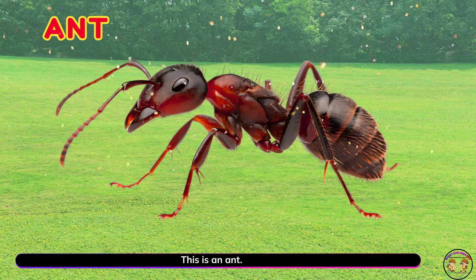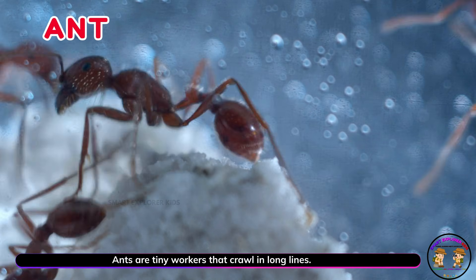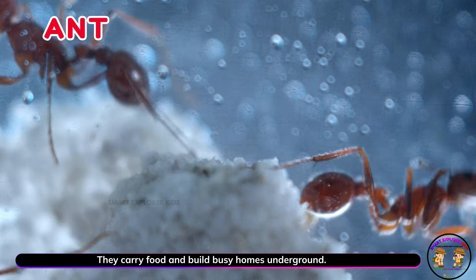This is an ant. Ants are tiny workers that crawl in long lines. They carry food and build busy homes underground.